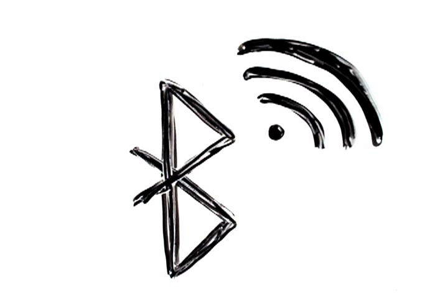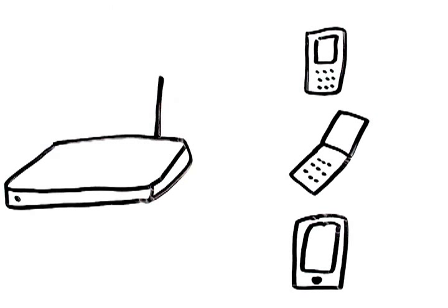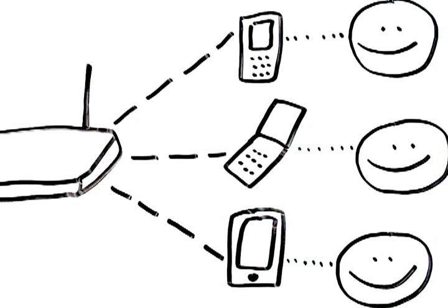Bluecasting uses a Bluetooth device to engage with people. We had three goals: get a Bluetooth device, see what kind of phones it worked with and how, and see how many people we could get to engage with a Bluetooth advertisement.